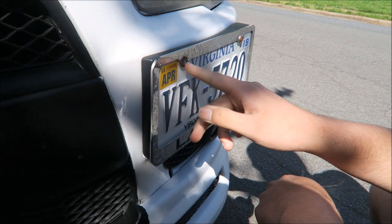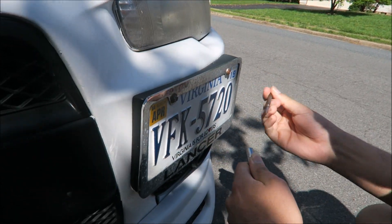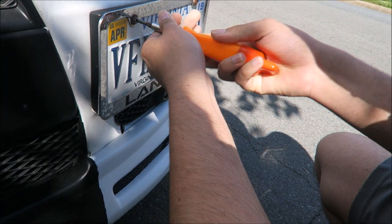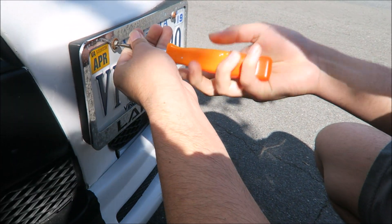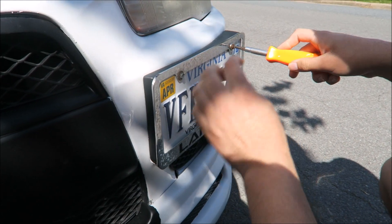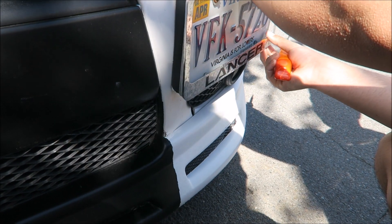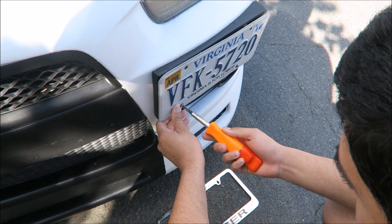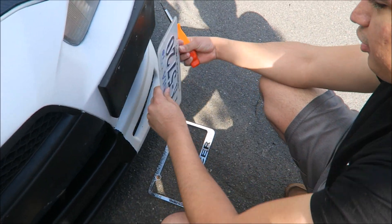I don't get why this is a flathead screwdriver — I've been needing a double-headed screwdriver so I can take it out. Brian, did you say WRX? Yeah, this one right here — it's cool, it's double-sided. Are you going to put the Lancer thing on the new one? Yeah, I'm still going to keep it.